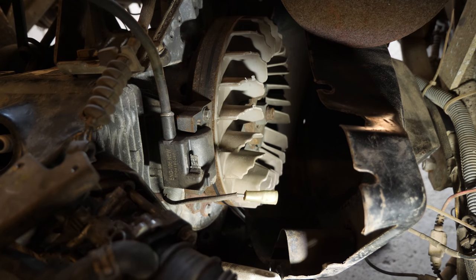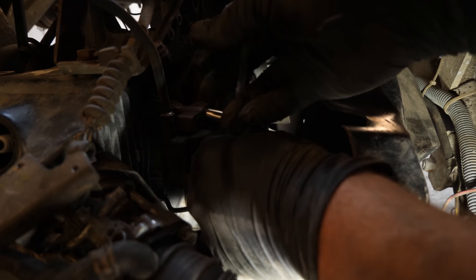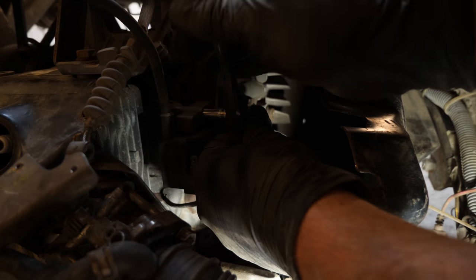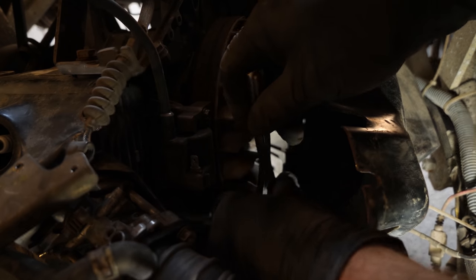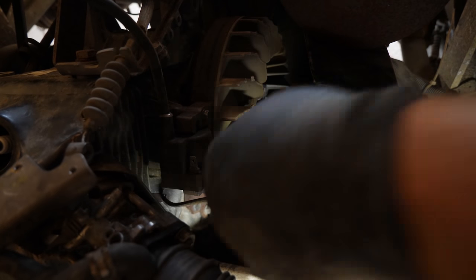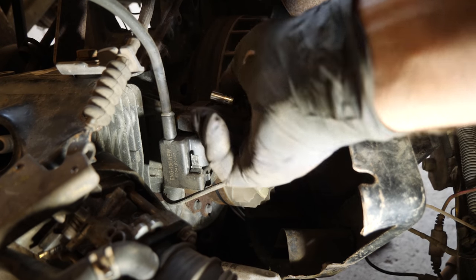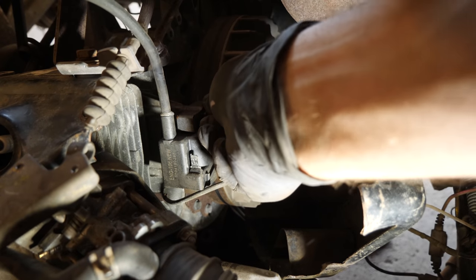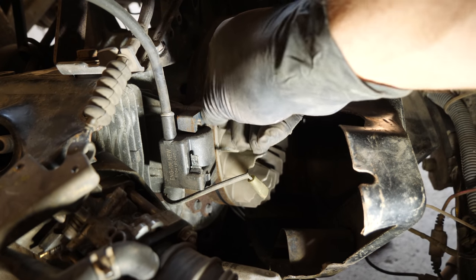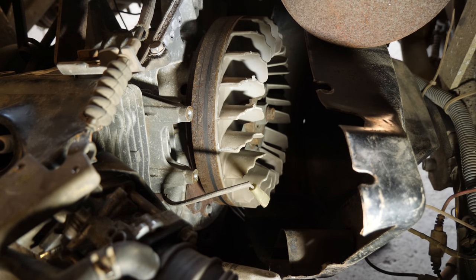I believe these are 8 millimeter bolts — yes, 8mm. My big hands are in the way. Crack these loose. Take the lower one out first, just using the socket to get a better grip. But this is the part that failed, and here is the new part — basically exactly the same thing.